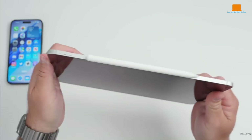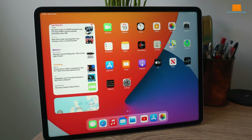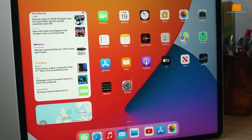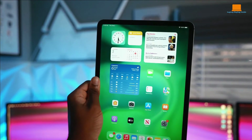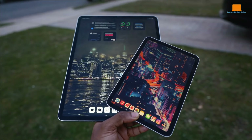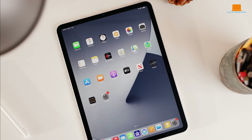On the other hand, the Apple iPad Pro boasts a more minimalist and elegant design. With its slim profile and rounded edges, the iPad Pro is instantly recognizable as an Apple product. It features an all-aluminum construction which not only looks premium but also feels robust in hand. Unlike the Surface Pro 9, the iPad Pro doesn't have a kickstand, but relies on optional accessories like the Smart Keyboard Folio or the Magic Keyboard for support. Overall, the iPad Pro's design emphasizes simplicity and sophistication.